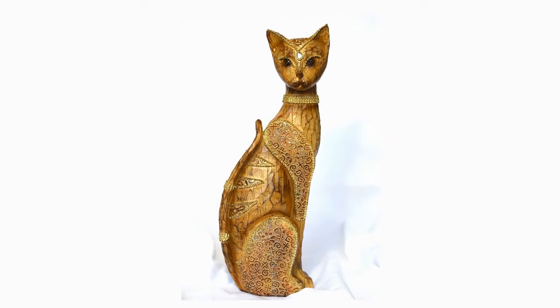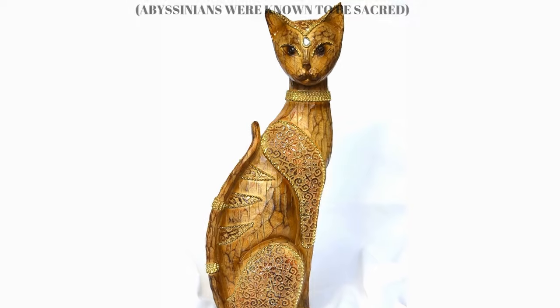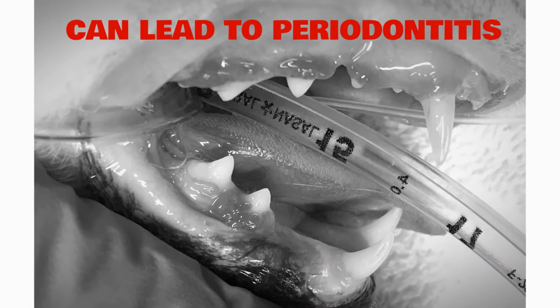Abyssinians are generally a healthy breed, since they have been around for hundreds or even thousands of years. But that does not mean they are not susceptible to some health issues. Here are three of the most common complications that you should look out for. Number one: the breed can be prone to gingivitis, which can lead to a more serious condition, periodontitis.